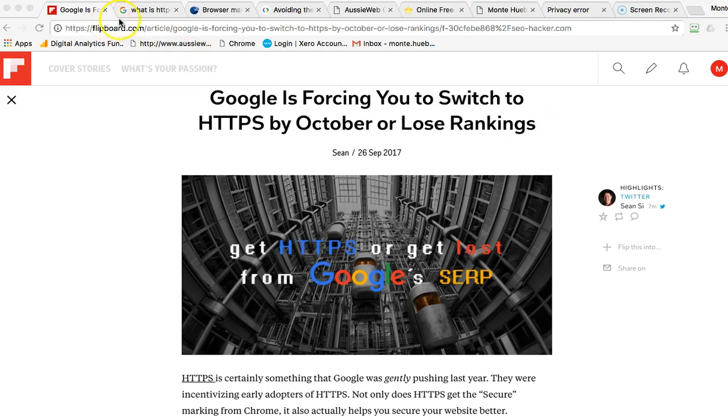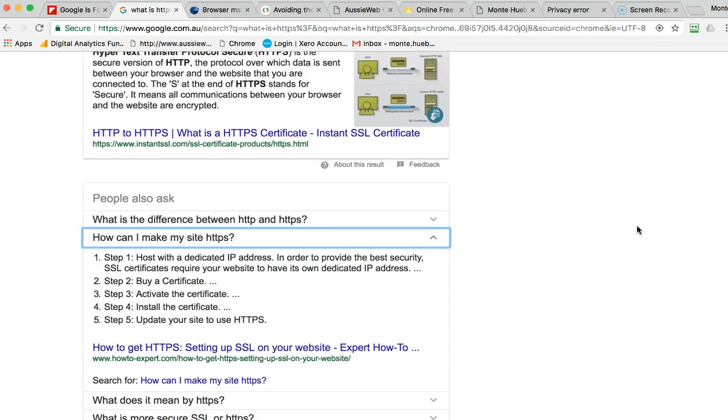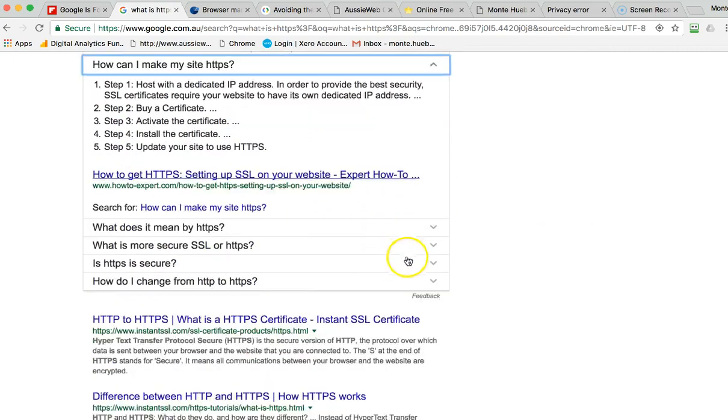So the first question is: what is HTTPS? Basically, it's securing your browser so that when people are filling out forms on your website, providing credit card information, or purchasing things, the transactions between your web browser and your backend server are secure. The data going back and forth is protected, and there are ways to make your site secure.